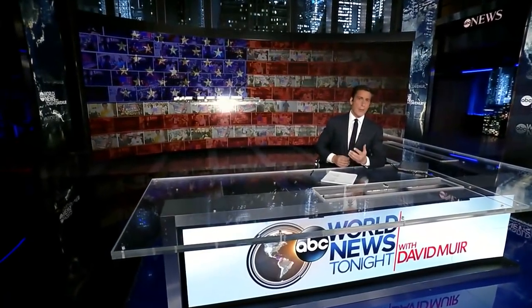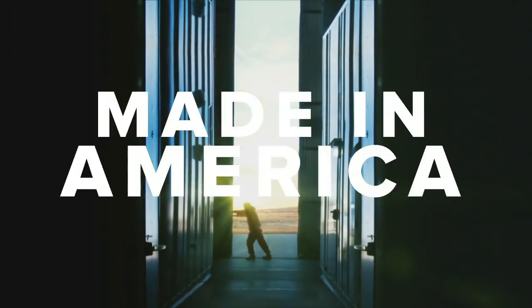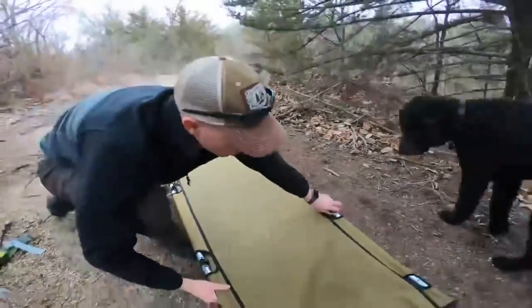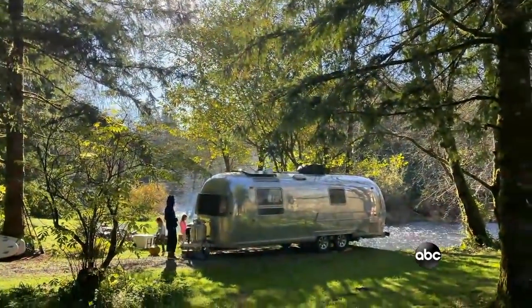Finally tonight here, Made in America — the camping trip, creating jobs. Tonight, our Made in America May is back as the country gets back on track. And what is this man putting together, his dog helping? We'll come back to them in a moment, because tonight we're celebrating the great outdoors.